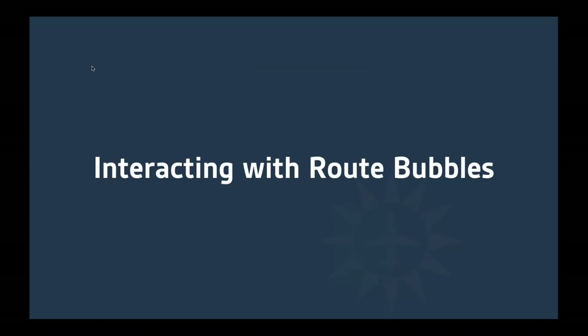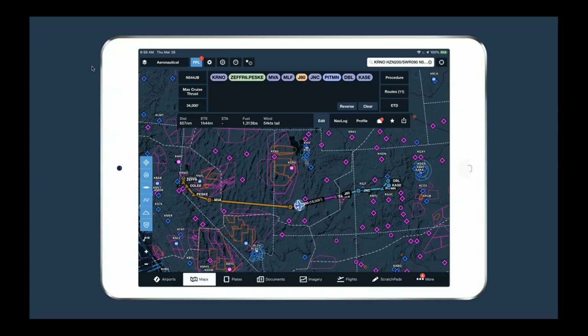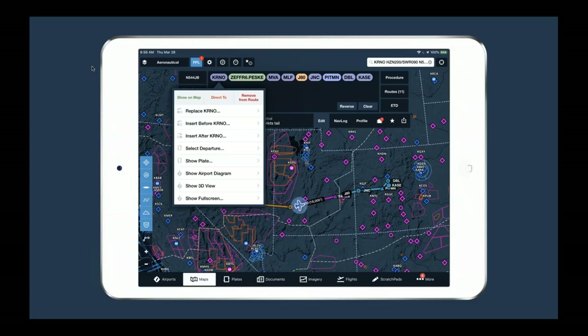Next, let's talk about interacting with route bubbles themselves. With a route entered from Reno to Aspen, each bubble is interactive — they're designed to look like buttons because they really are buttons. For example, tapping the Reno route bubble gives you several options: 'Show on map' centers the map on that waypoint; 'Direct to' plots a direct route from your GPS position; and 'Remove from route' removes it. You can also insert waypoints before or after — ForeFlight prompts you to type them in and then inserts them in the appropriate place.